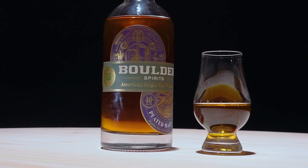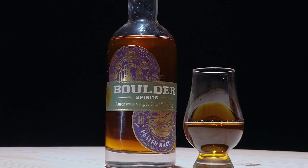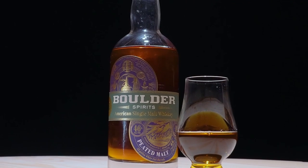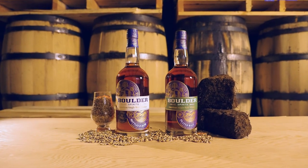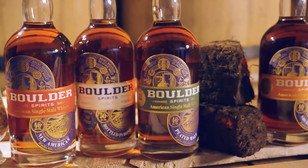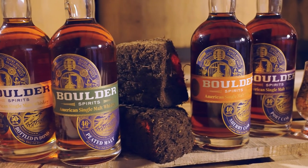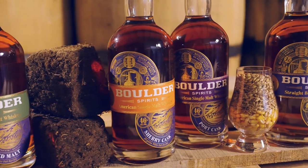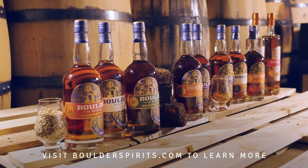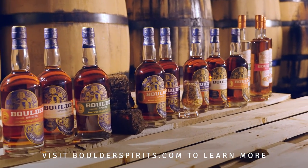A peated American single malt whisky. Thank you for your company, and thank you for sampling along with me through two of our American single malt whiskies here at Boulder Spirits. We have a lot of other exciting spirits — sherry cask finished, port cask finished. Check them out on our website at boulderspirits.com. And if you're ever in Colorado, if you're ever in Boulder, please pay us a visit at our tasting room.